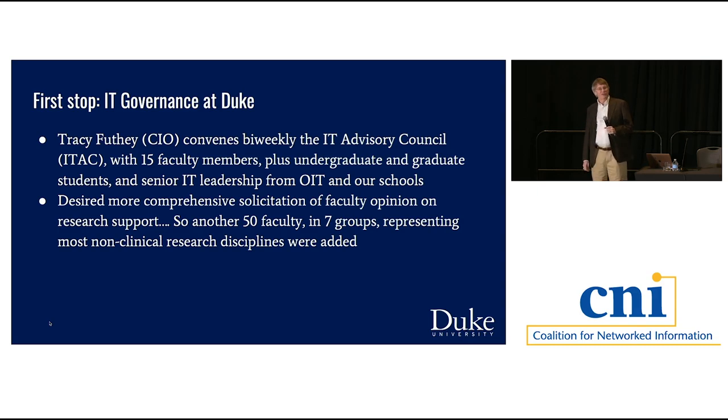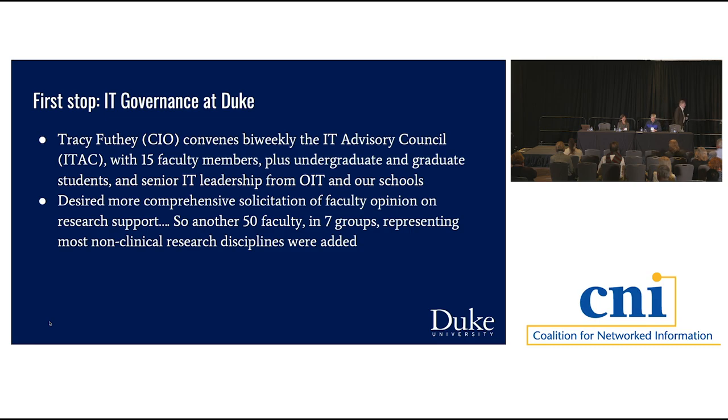This governance group meets 90 minutes every two weeks all year long. Faculty consistently say it's their favorite committee and ask to be reappointed. The way you get an advisory committee like that is to listen to them for 25 years and either do what they say or carefully explain why you have to do something different. When they recognize that what they say matters, it works. I was a member of this for many years before I became an administrator instead of a pure faculty member.